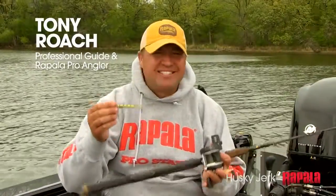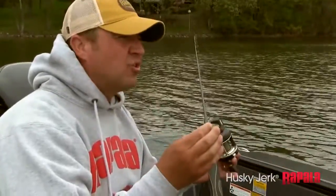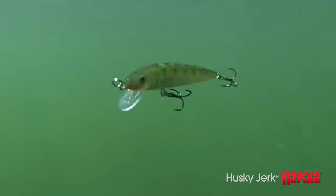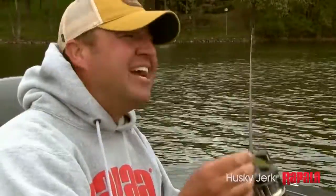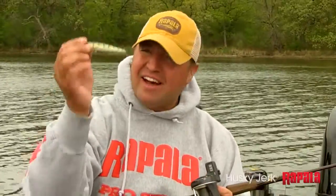The Husky Jerk is just one of those baits that simply works in a lot of applications, whether you're casting or trolling. But when it comes to cold water trolling, this bait really shines. This is the bait that I rely on when the water gets cold to slow roll fish into the boat, year after year, in a lot of different situations and a lot of different bodies of water — the Husky Jerk just shines.